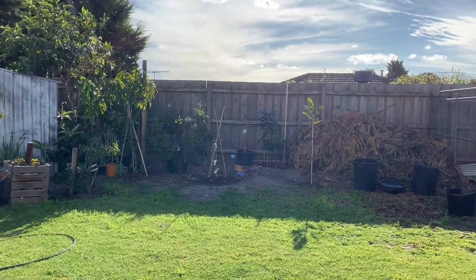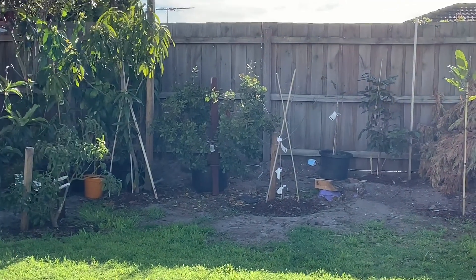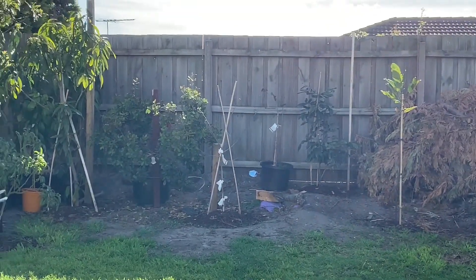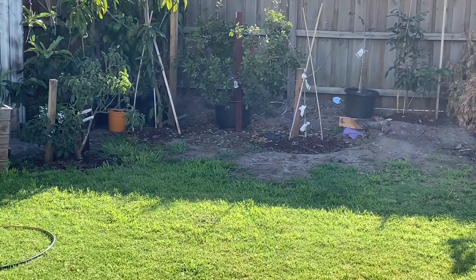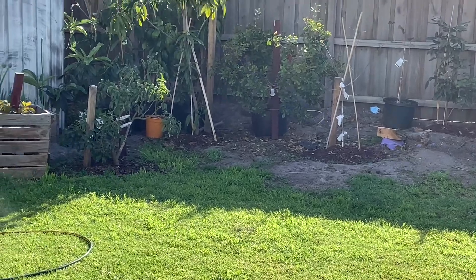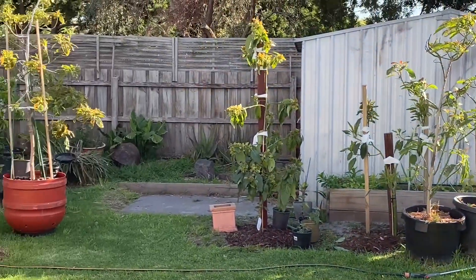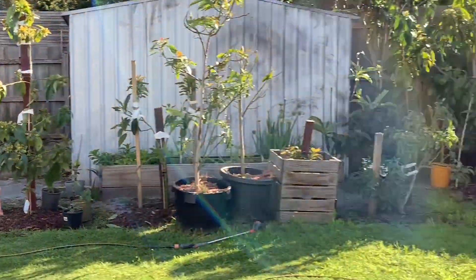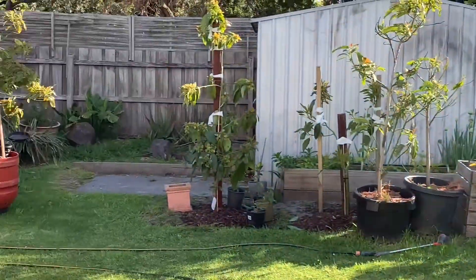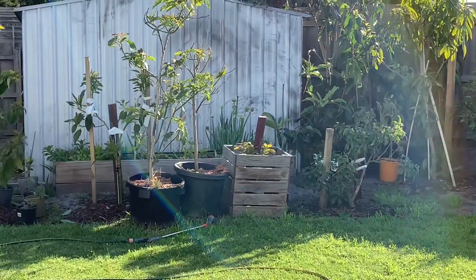Look guys, we have everything now! We have jackfruit, we have longan, we have custard apple, we have mango, we have avocado - my big avocado in the big pot. Yeah, because of George, that's why we have all this. Thank you very much to George.